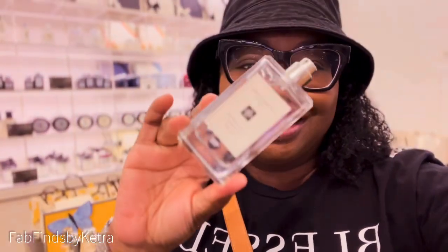I'm here at the house of Jo Malone and the English Pear & Freesia is giving me juicy fresh pear — it is absolutely sweet, fresh, and clean. That's what Jo Malone fragrances do. Whether you're looking for something clean and fresh or something deep and rich and decadent, Jo Malone has you covered. This was definitely love it first sniff, love it first spray.